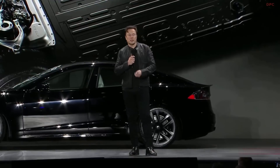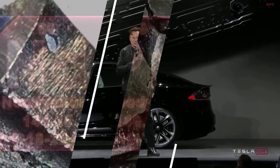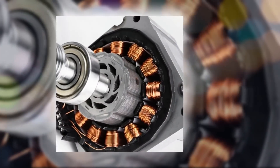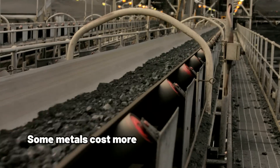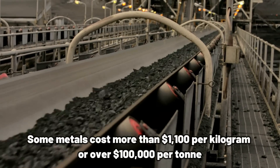According to Tesla's presentation, in the past each drive unit consisted of neodymium, praseodymium, and dysprosium, found in Tesla's permanent magnet motor. Even though these metals are required to produce neodymium iron boron magnets, which are considered an essential component of the motor, Tesla has devised a method that eliminates the need for them. Some of these metals cost more than $1,100 per kilogram, or over $100,000 per ton. The price of neodymium has recently risen to almost $123,000 per ton.